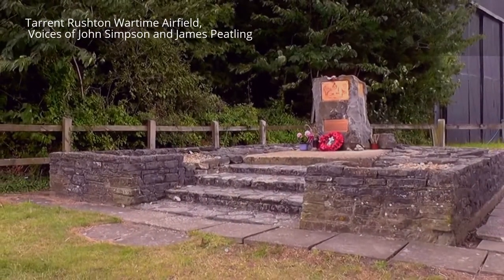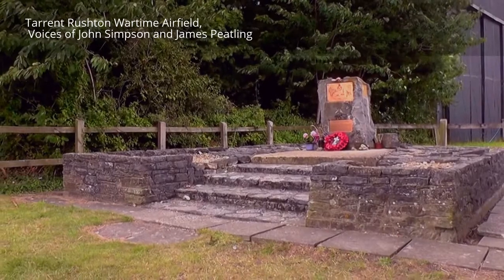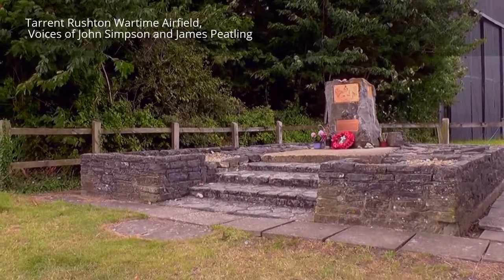It's August the 8th and we're at Tarrant Rushton. This is a memorial which we're going to be finding out more about.